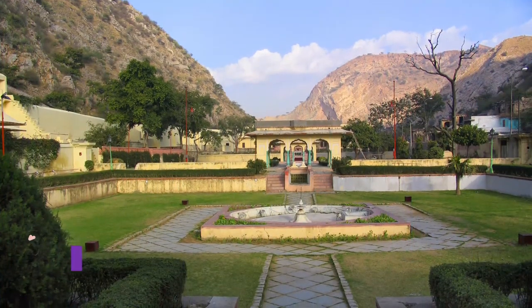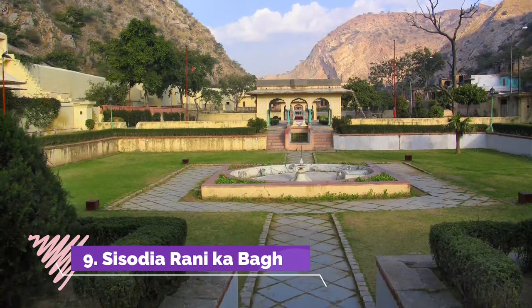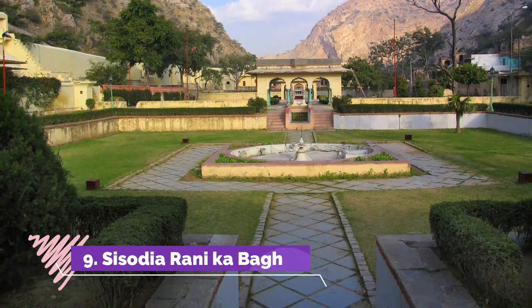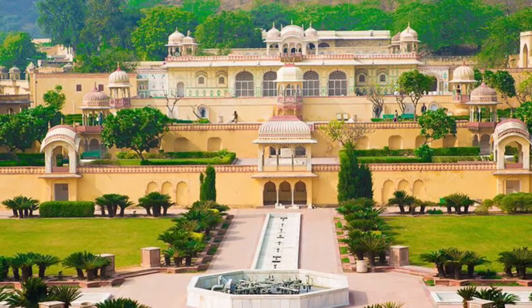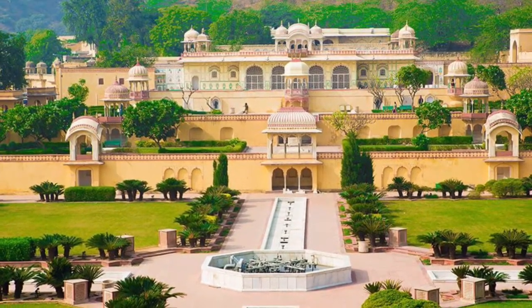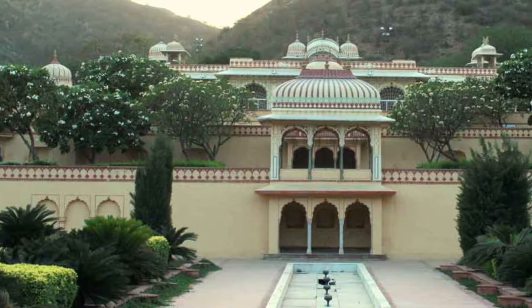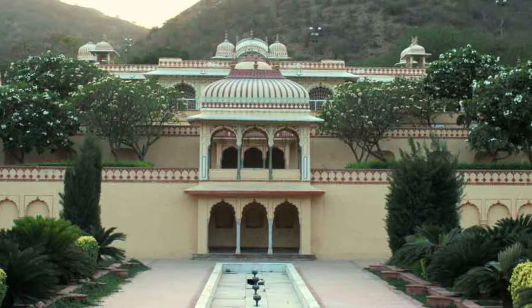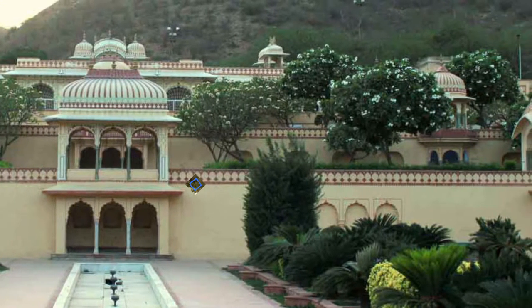Number 9: Sisodia Rani Ka Bagh. Touted as one of the most enticing sightseeing places to visit in Jaipur, Sisodia Rani Ka Bagh is a picturesque garden that symbolizes the everlasting love between Maharaja Sawai Jai Singh II and his second wife, Rani Sisodia. This multi-level garden is dotted with beautiful fountains, lovely watercourses, and spectacular pavilions highlighted with wall paintings of Lord Krishna.